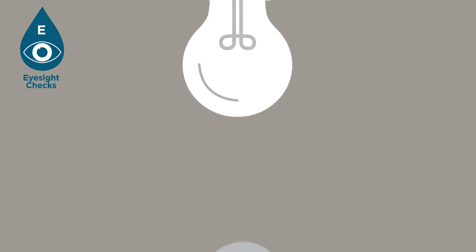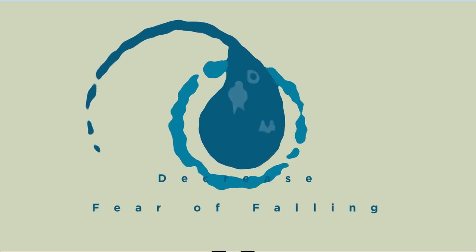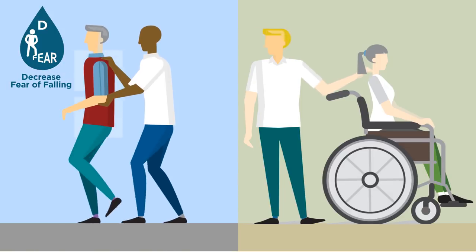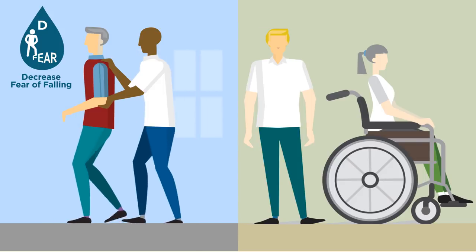Having lights on at home can help you see better. Decrease fear of falling — physiotherapists and occupational therapists can practise activities to help build your confidence and teach you ways to manage anxiety.